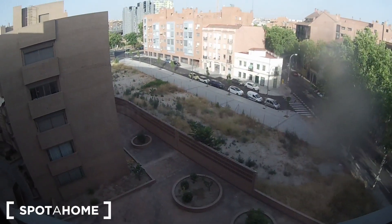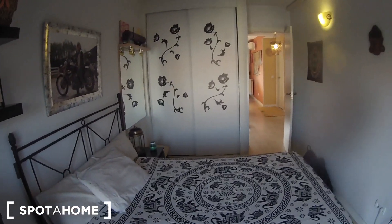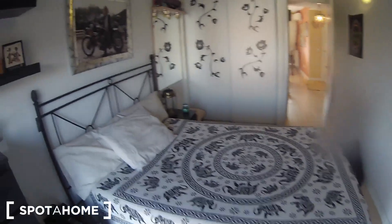Finally I'm gonna show you the views from the window. And let's have a final look from this point of view of bedroom number one.